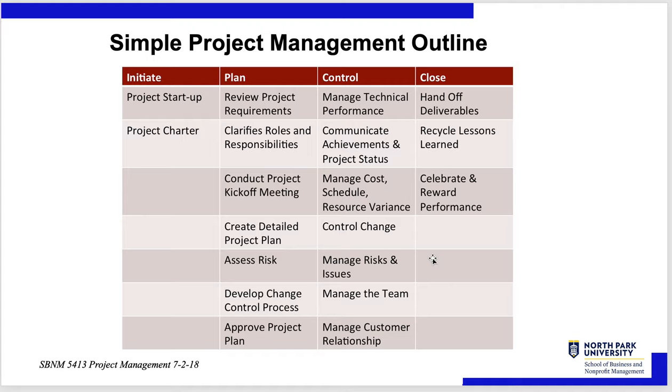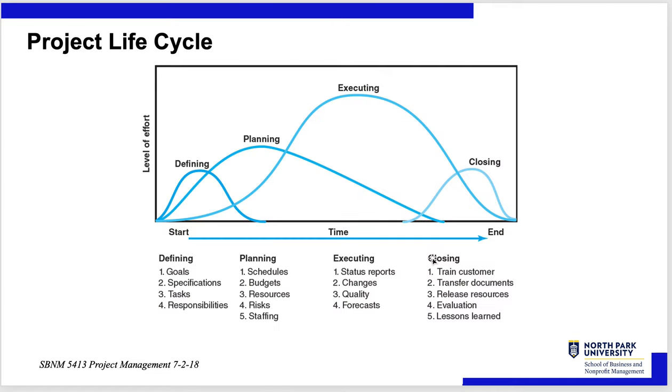When you close, you hand off deliverables to the customers, recycle lessons learned, and celebrate and reward performance. These phases — define, plan, execute, close — have overlap. Planning doesn't stop when you start executing. You can start executing at the get-go, but it doesn't really ramp up until you've defined the project well and have a fair amount of planning done. Planning continues because if it's the first time you've done something, you may have to change your plans as you learn more through execution.